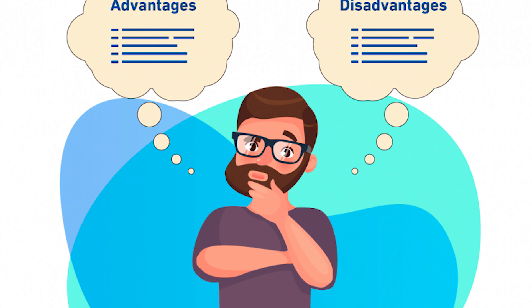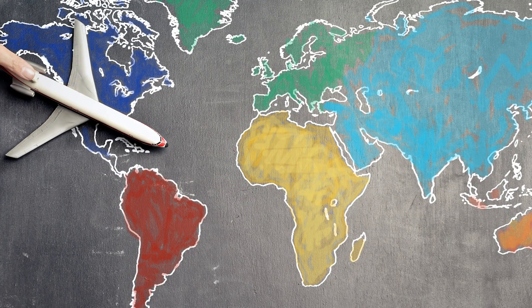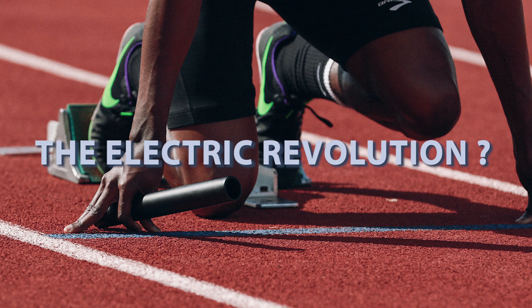There are lots of advantages of electric vehicles over fuel-based ones, with the biggest being efficiency, which we will look at. Quickly zooming in on Sub-Saharan Africa, there is one major question we ought to ask: are we ready for the electric vehicle revolution?